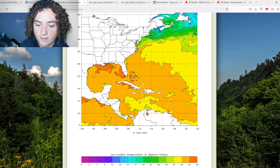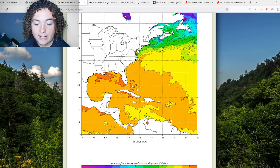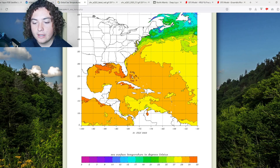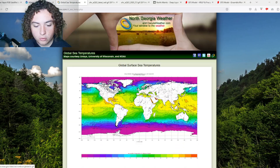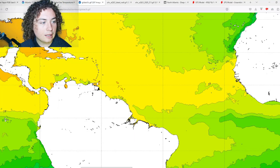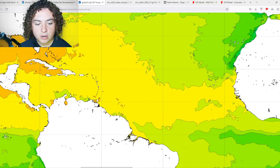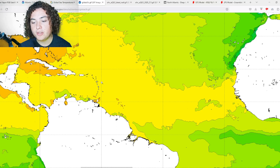Sea surface temperatures have been updated. We have a massive area of 29-plus degrees Celsius — 84°F — water temperatures. At the greater scale, we're looking at a lot of areas of 30-plus degrees Celsius in the Gulf, pretty much around Cuba, through Jamaica, through parts of Haiti, through most of the Bahamas, parts of the Carolina coast, parts of the Atlantic, and even parts of the main development region.